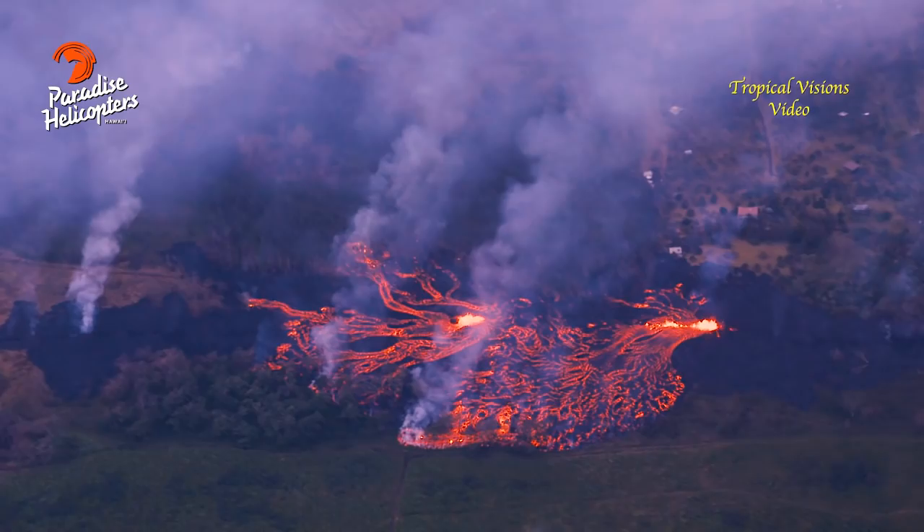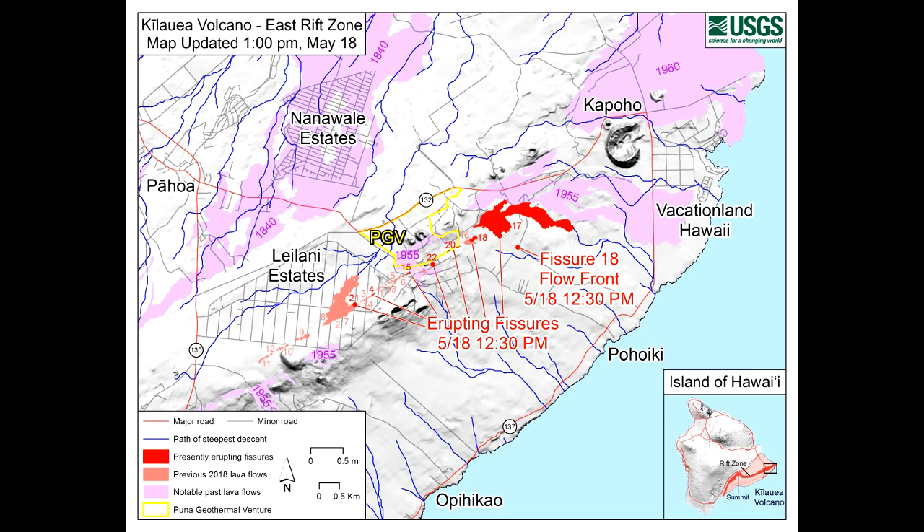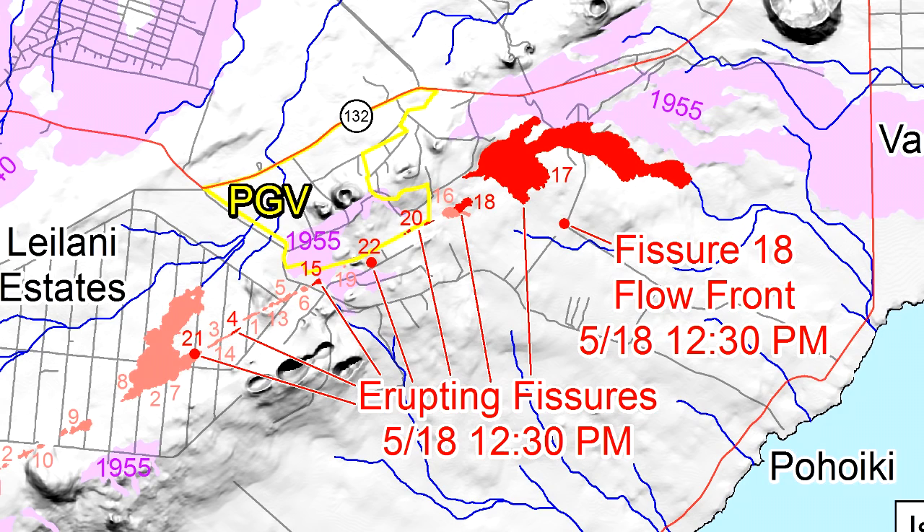We don't have exact numbers on how far they have traveled from what we gave you a couple days ago. We're working on mapping that out and getting those calculations. But they have not traveled a significant distance from where they were — they seem to be more piling up on top of themselves right now. Fissures 17 and 20 are very broad, taking up more space than they are extending in length.